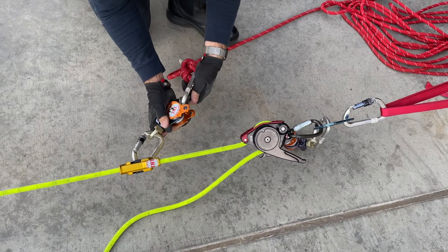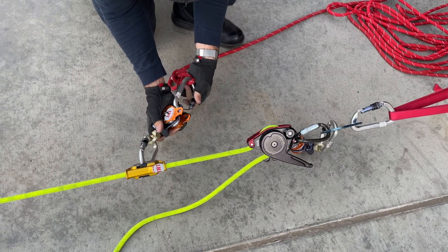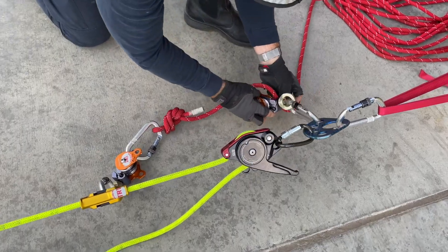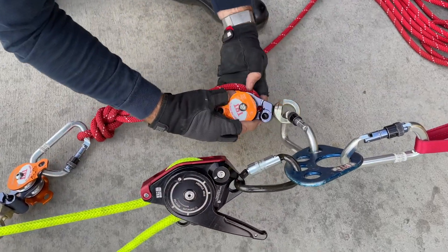Here we are using a figure 8 on a bight to attach to the becket of the haul pulley. A scaffold hitch is also acceptable at this location.